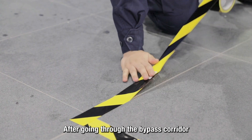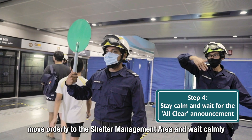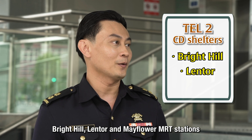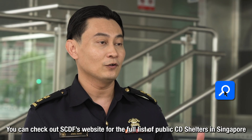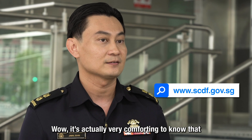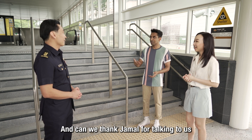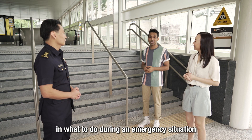During a wartime emergency, if you hear the alarm from the public warning system while outside, find the nearest public CD shelter. If affected by a chemical attack, decontaminate yourself in the bypass corridor using specially formulated wipes and clean clothes under PSRU guidance before entering the shelter management area. Bright Hill, Lentor, and Mayflower are the MRT CD shelters found on TEL2. A full list of public CD shelters is available on the SCDF website.